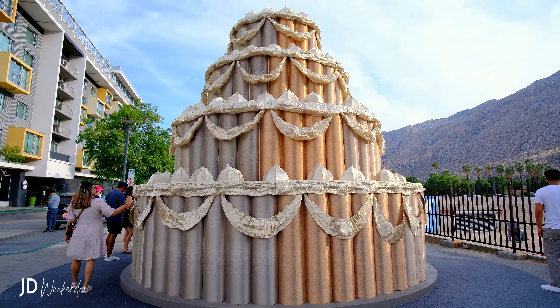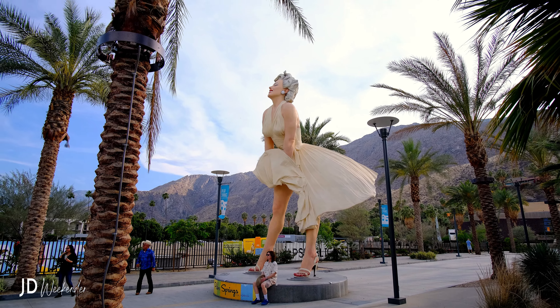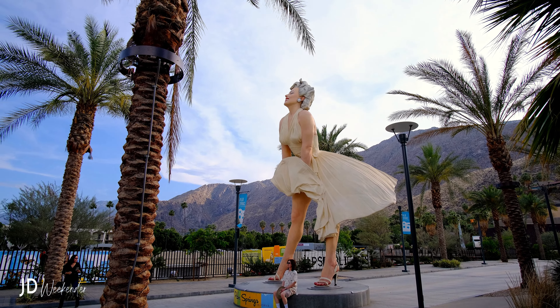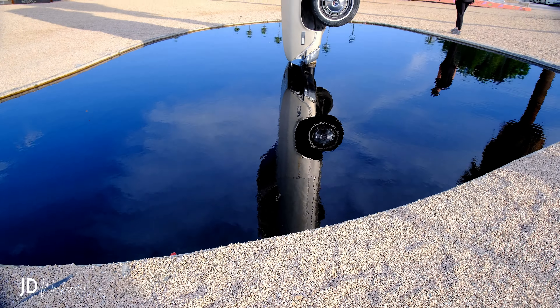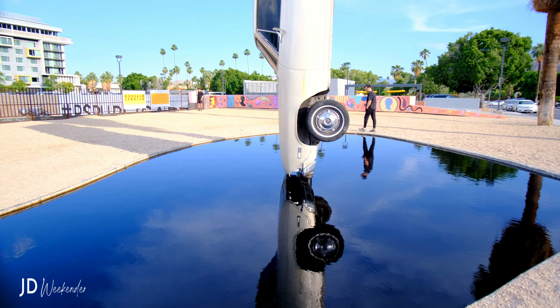Located just outside the Palm Springs Art Museum is the Forever Marilyn statue. The statue symbolizes Marilyn Monroe's status as a Hollywood icon. You'll find several notable sculptures like this that enhance the city's vibrant art scene.